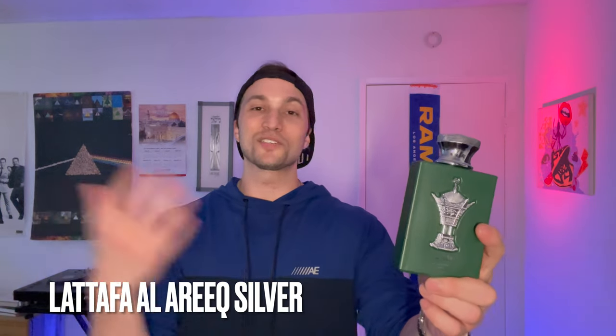Next up is a fragrance I actually received on accident — I ordered something else and they sent me this one, and I got my money back, so technically I got this one for free. But this is really something for more advanced users of fragrance. This is La Taffa's Al Arik Silver from their Pride line, so it's a little bit higher quality than their typical fragrances. Not exactly sure what this is a clone of, but let me tell you it is an absolute leather and oud nuke. This is one of the strongest fragrances I have ever smelled — absolutely beast mode.